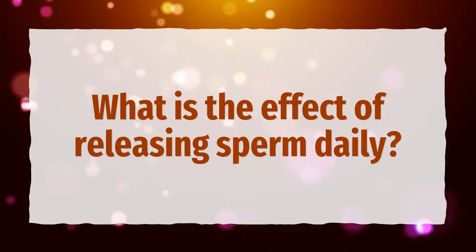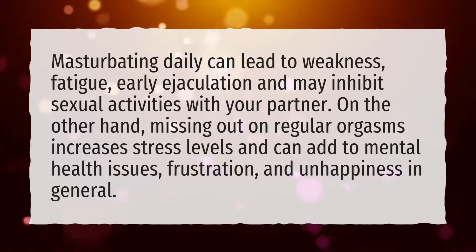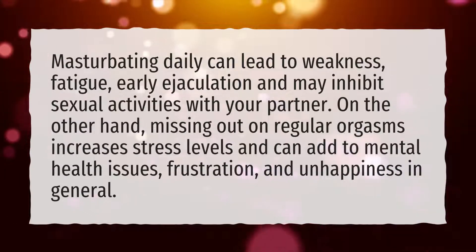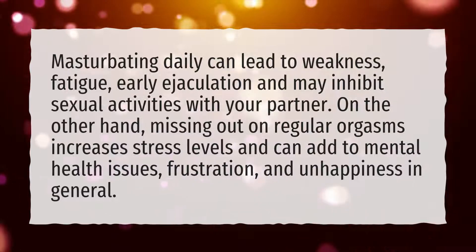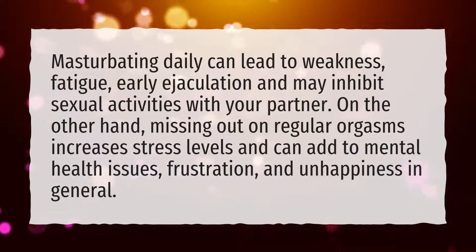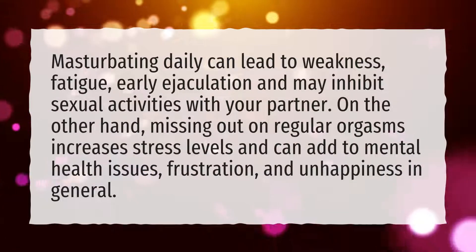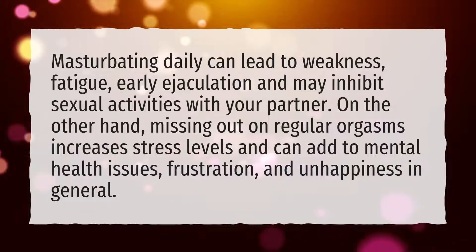What is the effect of releasing sperm daily? Masturbating daily can lead to weakness, fatigue, early ejaculation, and may inhibit sexual activities with your partner. On the other hand, missing out on regular orgasms increases stress levels and can add to mental health issues, frustration, and unhappiness in general.